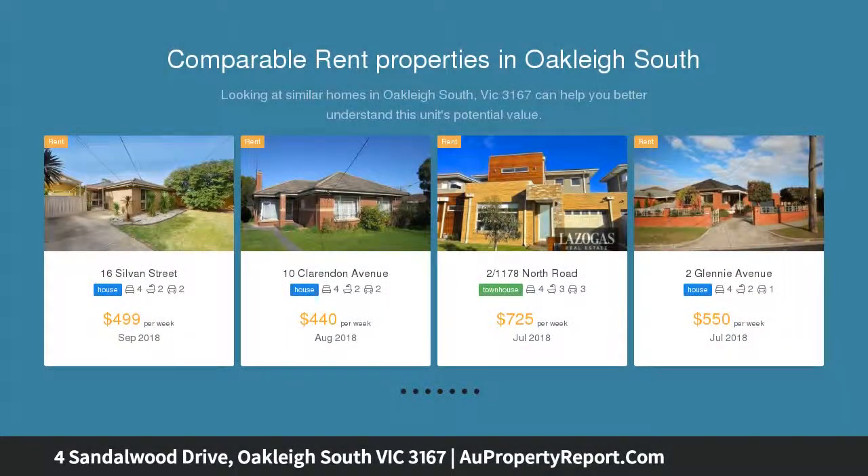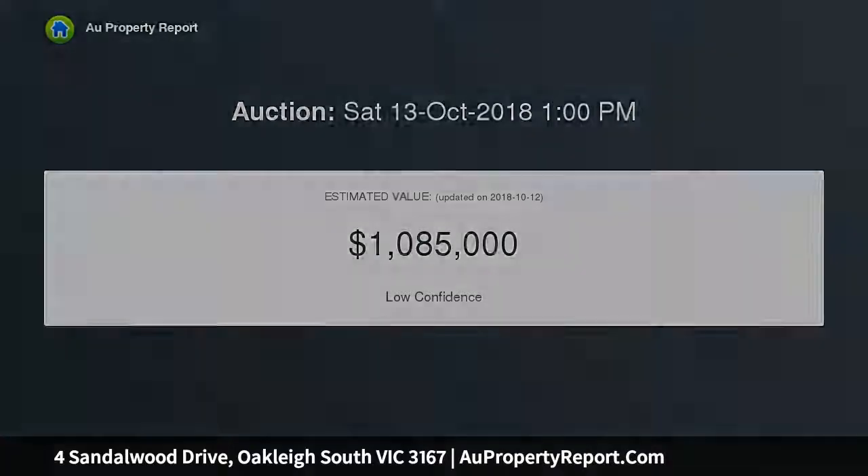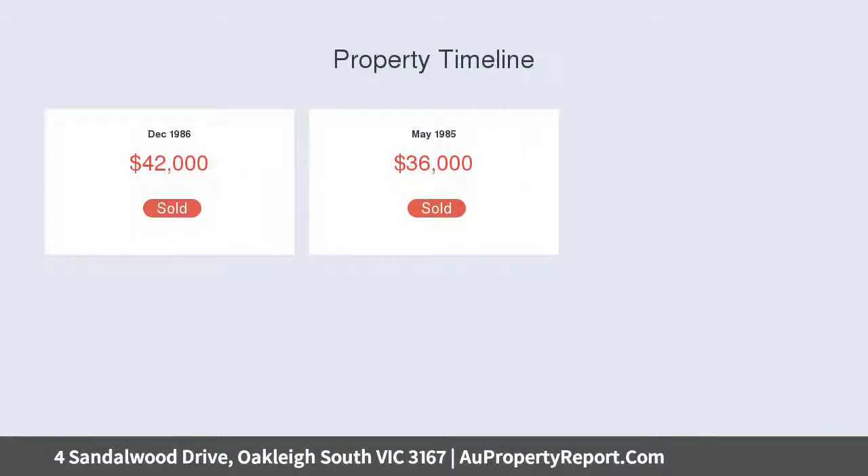This single-level family home features four spacious bedrooms, two separate living areas, and two excellent bathrooms. The home is tailor-made for the young growing family, with Mavis Hutter Reserve and Carpool Park just a short walk away.